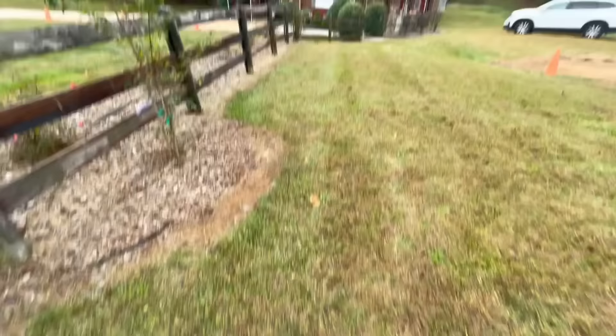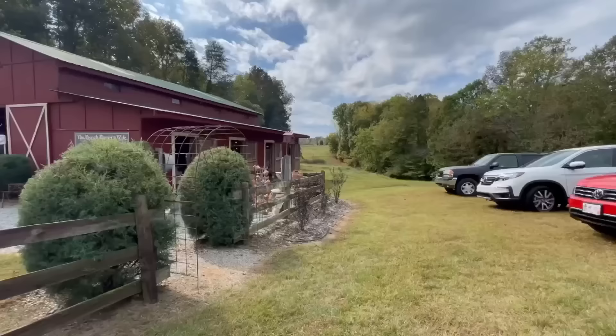We made it to our first stop and it is so cute — it's this little house, and they have a barn out back with some lights. That's kind of where they host their little event. We're going to head in and see if we can find anything. Look at this little barn — how cute is this?